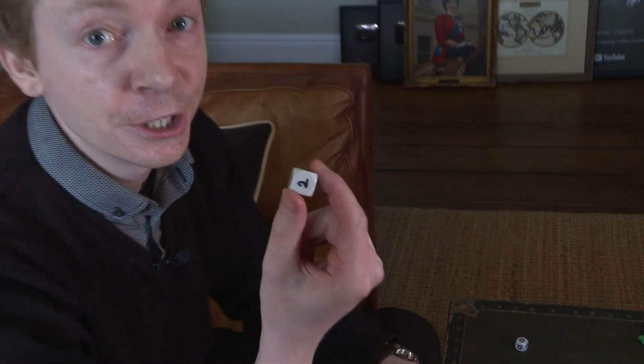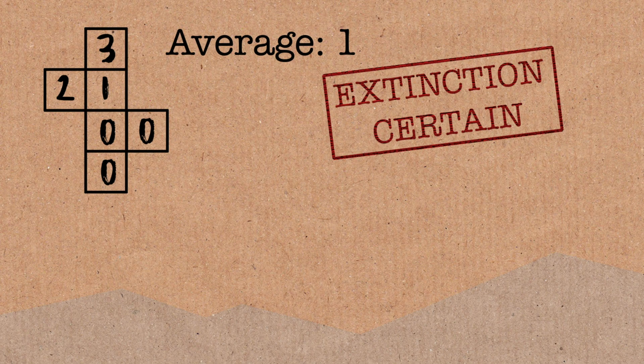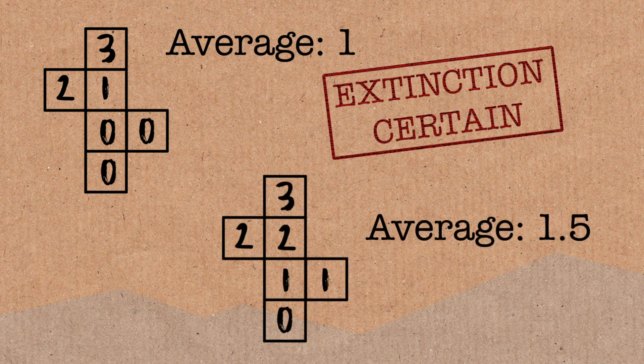It's actually quite simple, and it's just based on your average. The average number of kids will tell you when your family will go extinct. If your average number of kids is less than or equal to one, you are guaranteed to go extinct. If it's greater than one, you may go extinct — it's not guaranteed. But if it's less than or equal to one, absolutely guaranteed to go extinct. I think this feels intuitively right, but you wouldn't work that out without going through the maths and proving it.